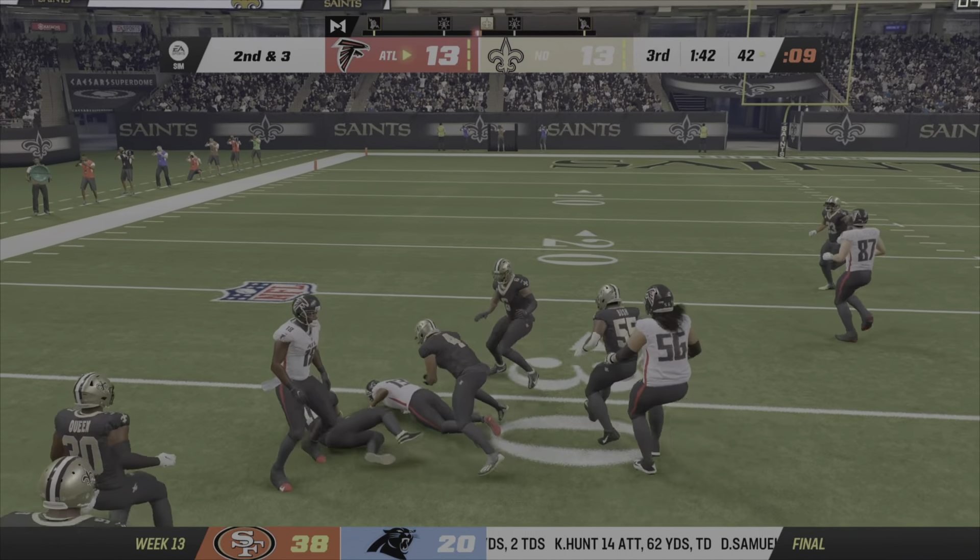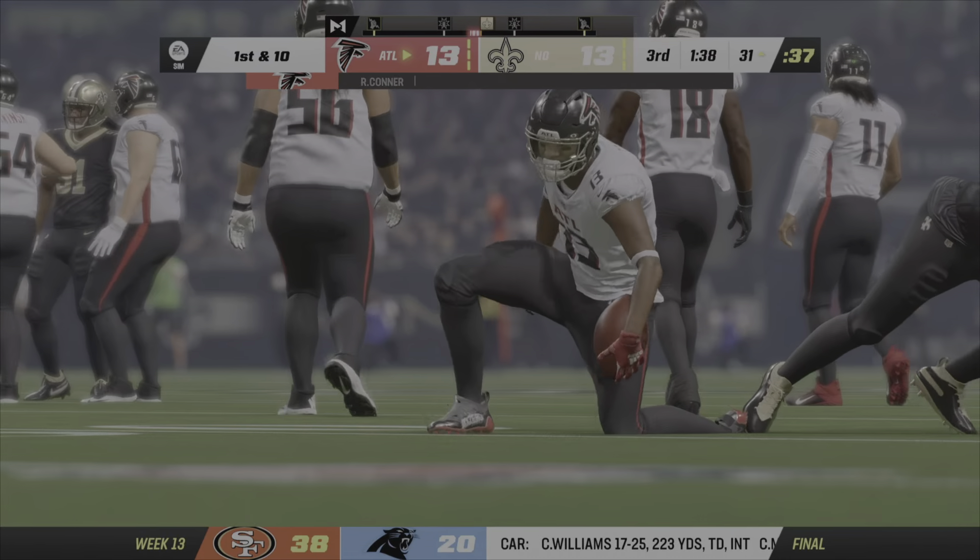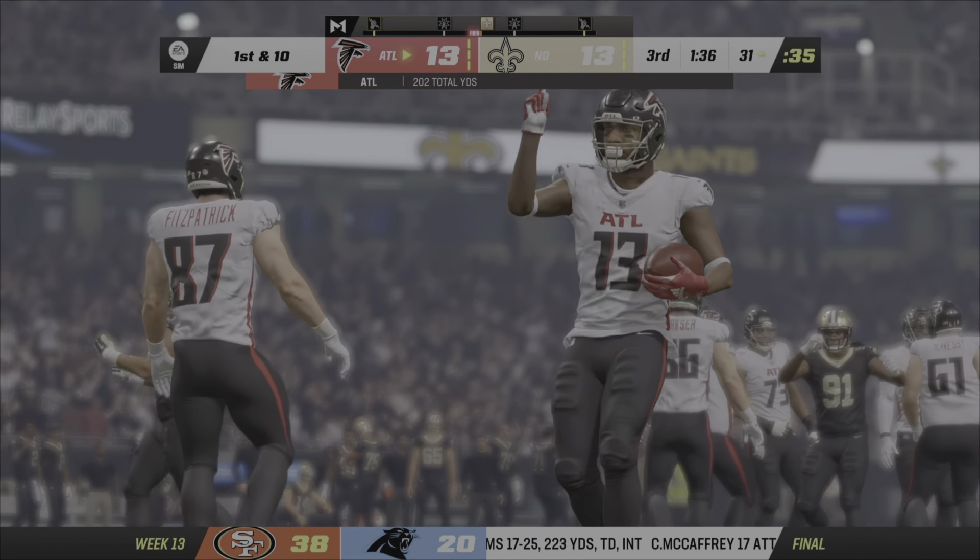Again a run with Conner, and a good job of finding the open space to run as he's down close to the 30.